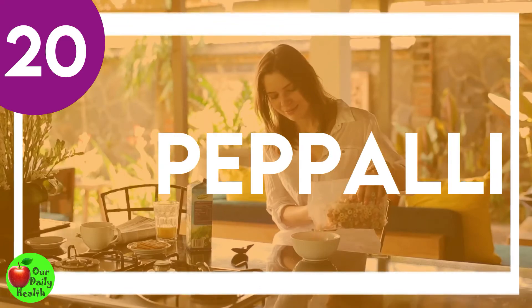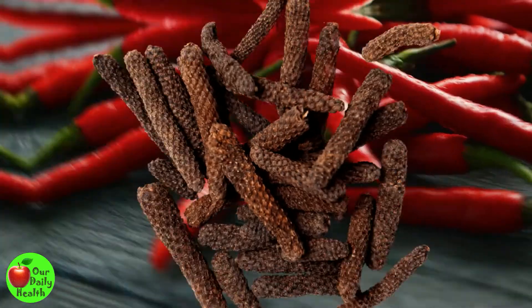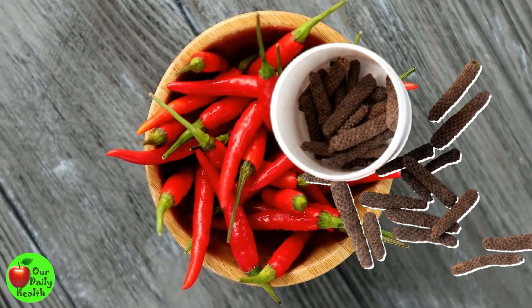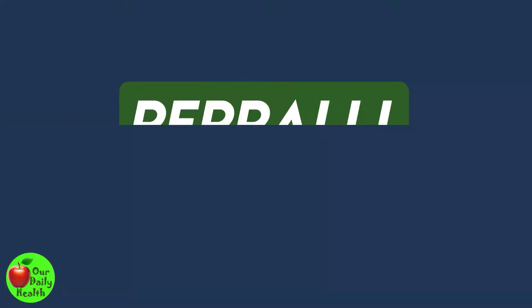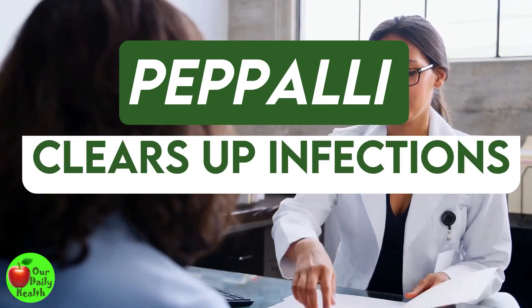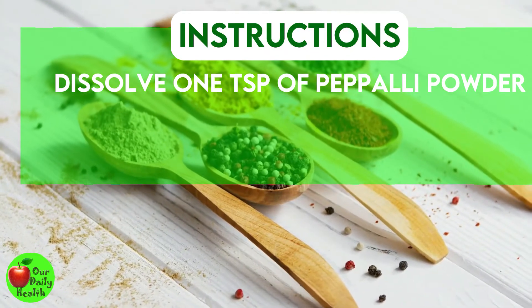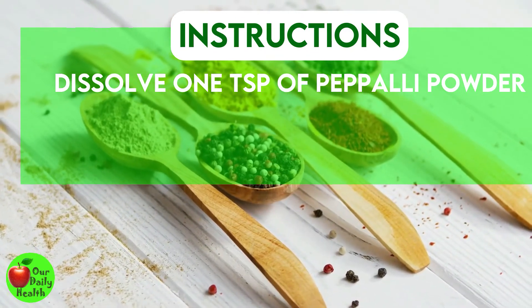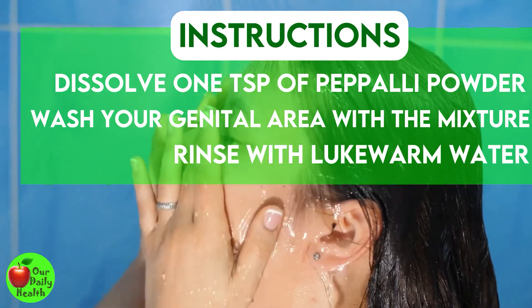Number 20: Hepali. This is a popular remedy in Ayurveda medicine. It treats conditions such as cold, reproductive health issues, and mental imbalances. Most experts recommend it for treating vaginal discharge as it clears up infections. Dissolve one teaspoon of papali powder in one and a half cups of water. Wash your genital area with the mixture, and then rinse with lukewarm water.